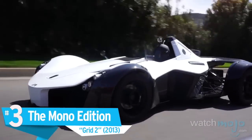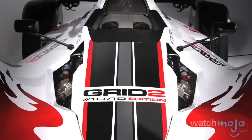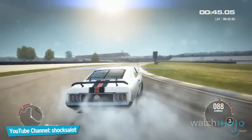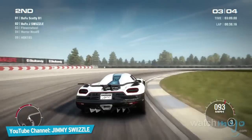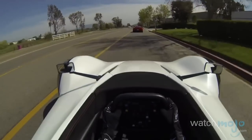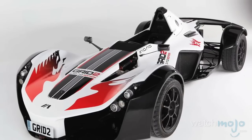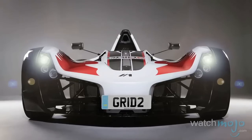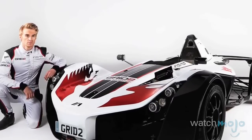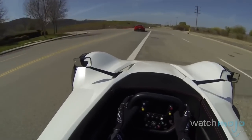Number 3: the Mono Edition, Grid 2. It's been declared the most expensive video game commercially available special edition by Guinness World Records. We get wanting to offer something that fits the theme of the game, and we get wanting to have a collector's edition, but really? A race car? Aren't there licenses you need for those? Well, for about $189,000, you could get a PS3, a copy of the game, and yes, a real BAC Mono Supercar, plus a helmet and a race suit. You also get to spend the day at the BAC factory to have the car customized to your size.